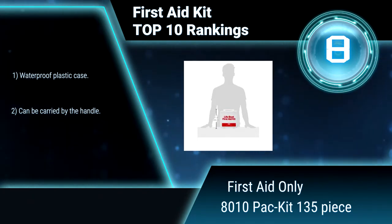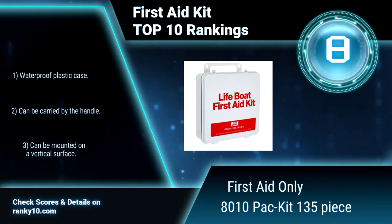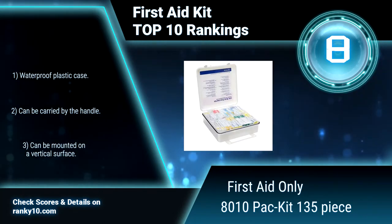This First Aid Kit has been approved for use in lifeboats by the United States Coast Guard. Waterproof plastic case. Can be carried by the handle.